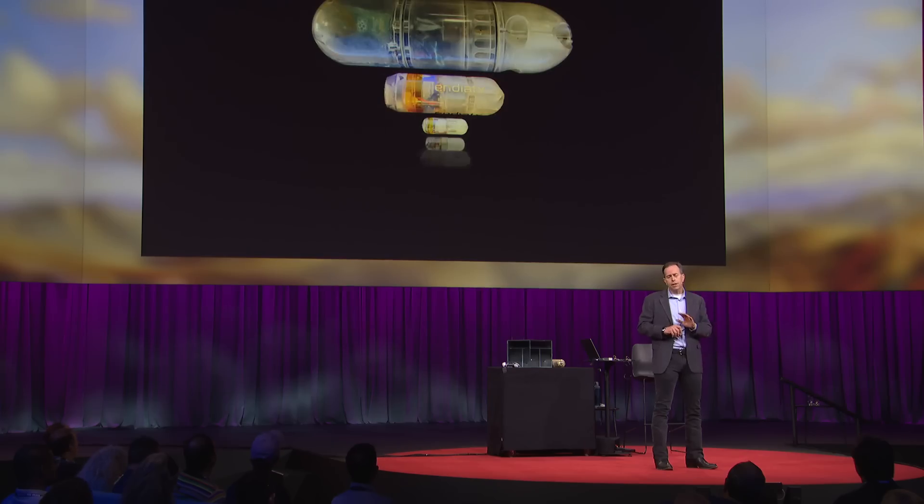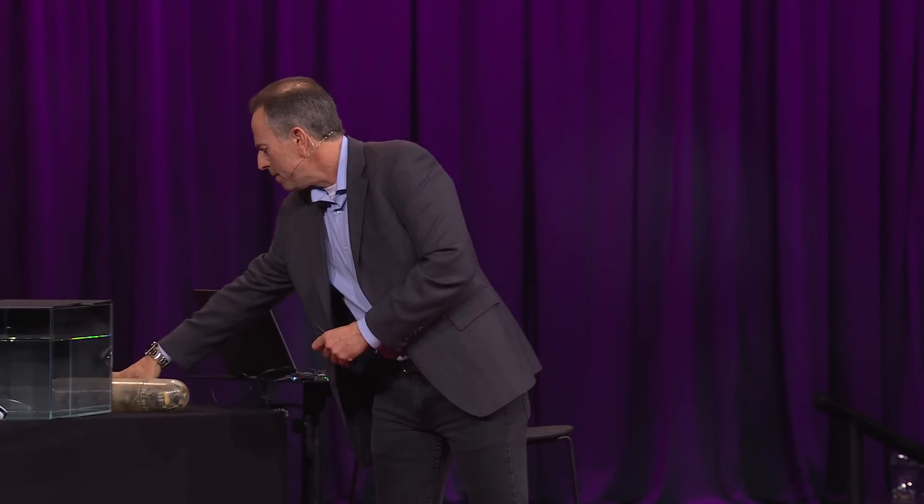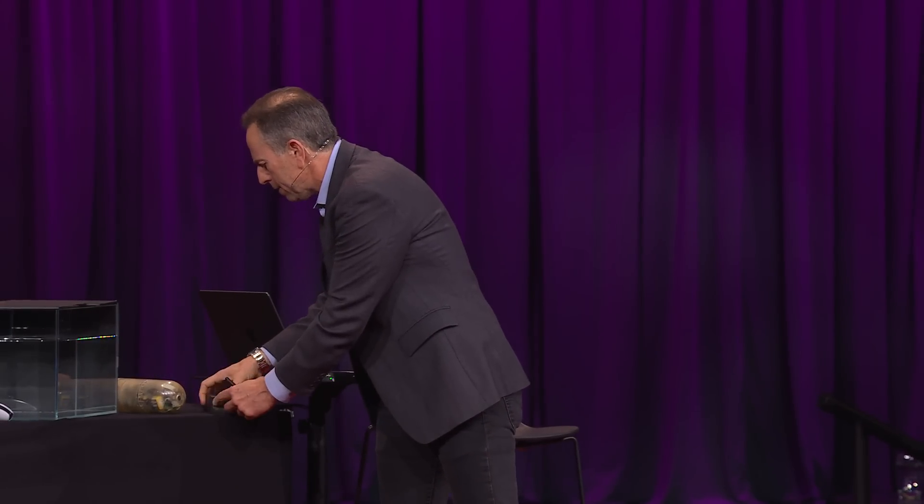Over the past five years, we've spent a lot of time to get the size of this robot smaller and smaller. What we started with wasn't quite swallowable. But we finally worked our way down, and where we are these days is about the size of a small multivitamin capsule.